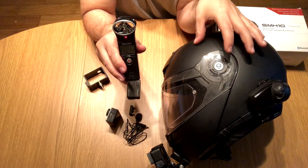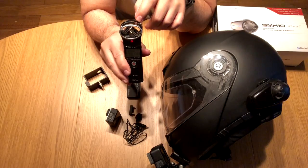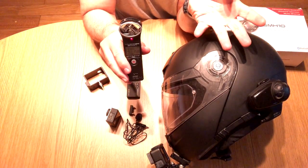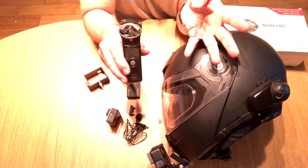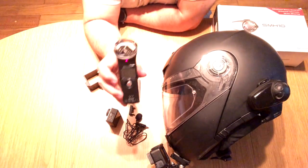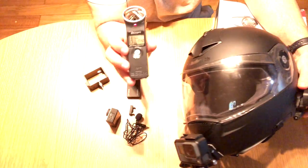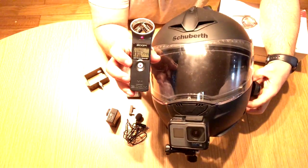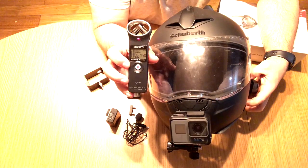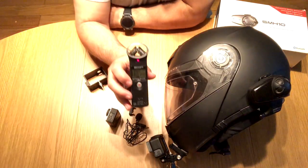So the Zoom H1 is highly recommended for all your audio requirements. Yes, you are running separate files — a video/audio file from the GoPro and a separate audio file — but in post-production it's easy to synchronize by honking the horn three times or clapping three times to create sync waves. That's generally what I'm going to be using moving forward — the Zoom H1 for audio and the GoPro for video.